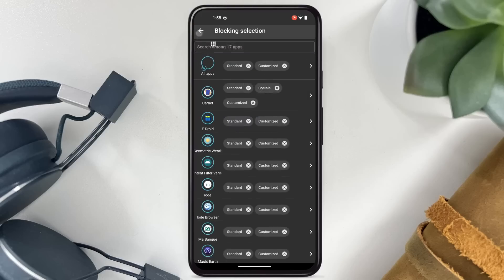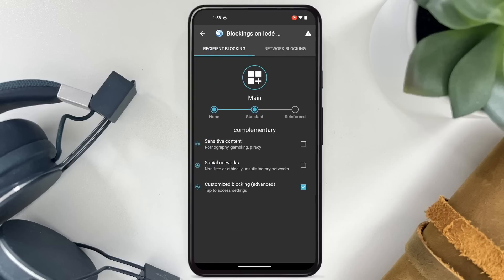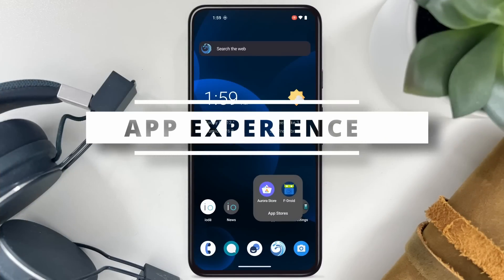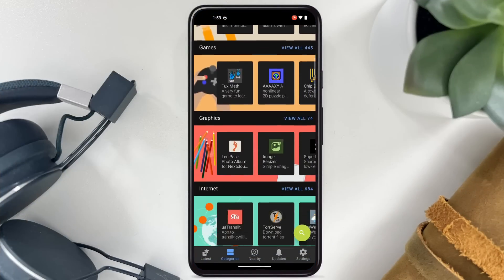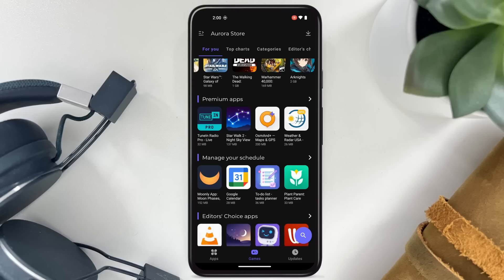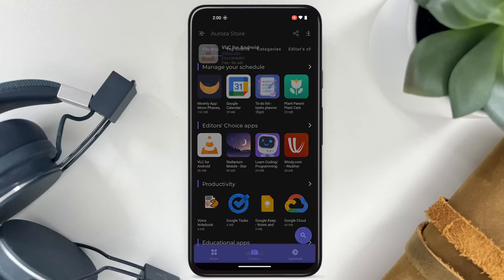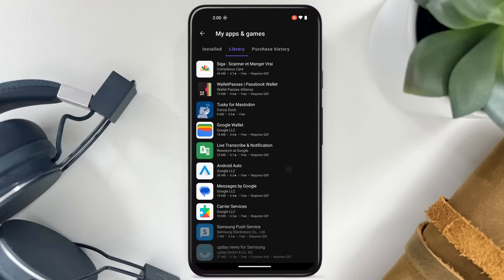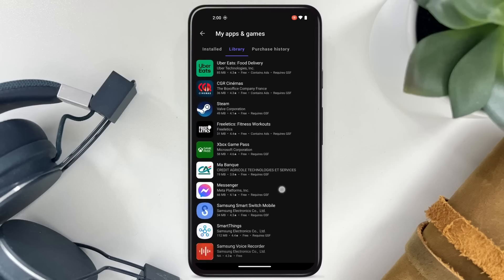You will not get any trackers or ads running on anything — I saw zero ads during my experience with the phone, even inside applications that usually display them. Yoday OS relies on two app stores: F-Droid for all your open source app needs, and the Aurora Store. The Aurora Store is a very complete store that has basically everything the Google Play Store has, but you can access it without a Google account. You can also log in using a Google account and access your downloaded apps library on Google Play, although that kind of defeats the purpose of using a de-Googled Android ROM.